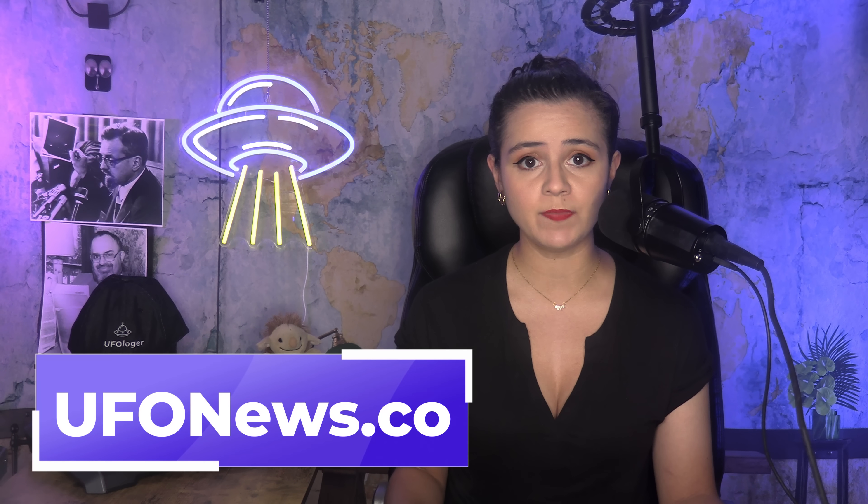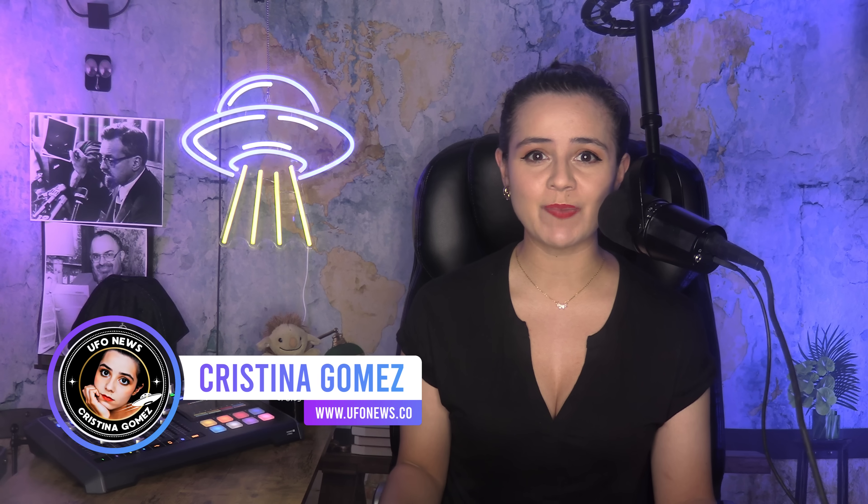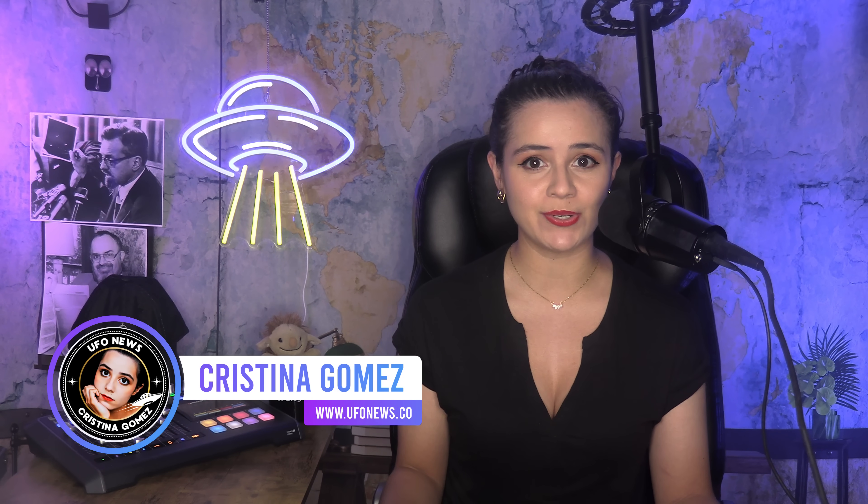I'm here to report the information without bias, and you can decide what to believe. You can find the sources in my detailed articles at ufonews.co, along with in the description box below. I'm Christina Gomez, and welcome to this episode of UFO News Updates.